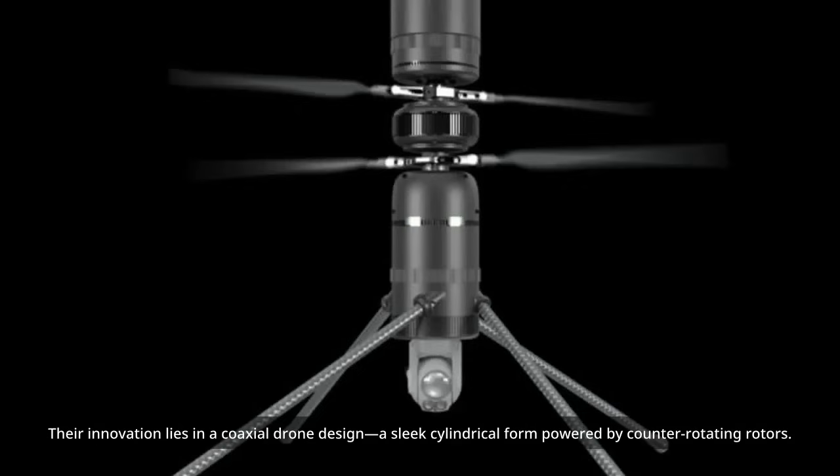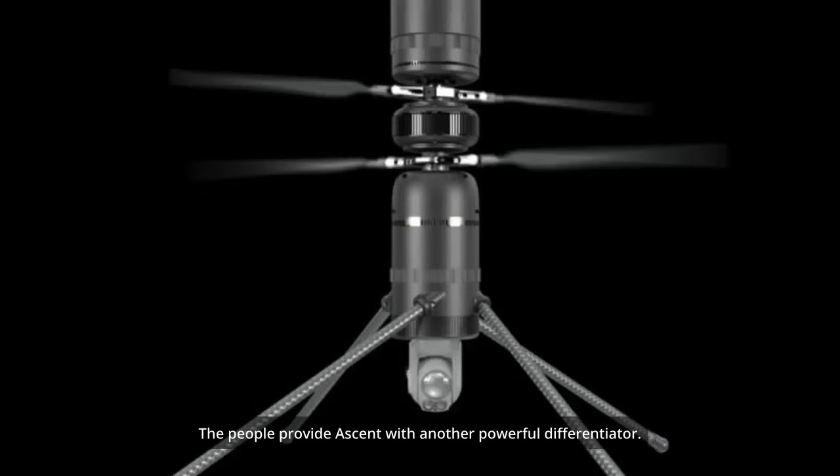Their innovation lies in a coaxial drone design — a sleek cylindrical form powered by counter-rotating rotors. It's a departure from the typical quadcopter, offering advantages in performance, reliability, and portability. The people provide Ascent with another powerful differentiator.